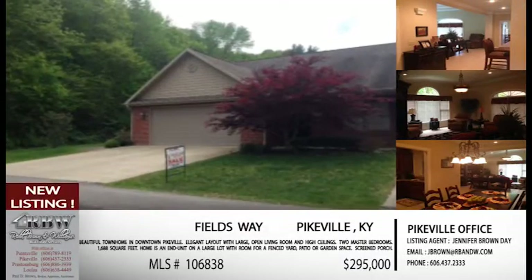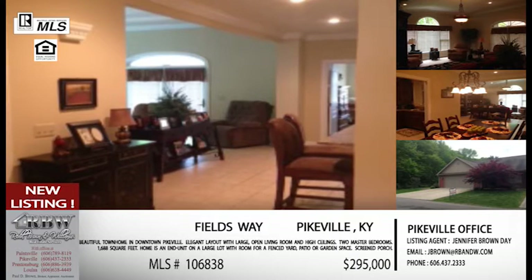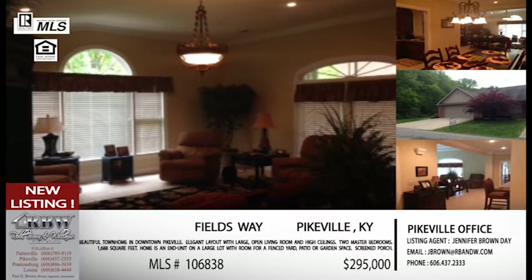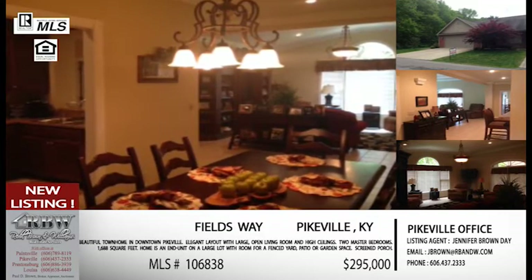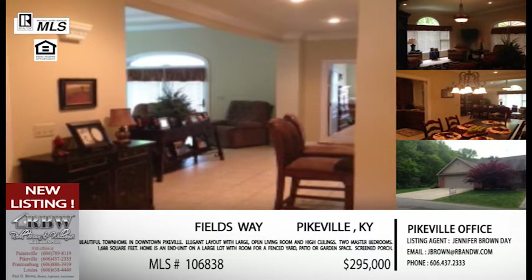We have five listings in the area today — all Jennifer's listings — either brand new on the market or with price reductions. Starting with a new listing, this one's a townhouse, and it's in one of the best areas in Pikeville: Fields Way, which people are very familiar with if you're in downtown Pikeville, just off Hambley Boulevard going toward the Cedar Creek area near Cornerstone Christian Church. This one sits on the front row, which is more of the patio style — it's a one-level townhouse.